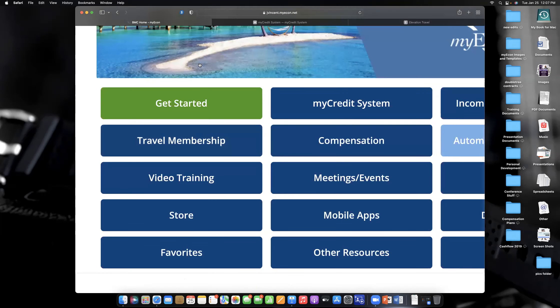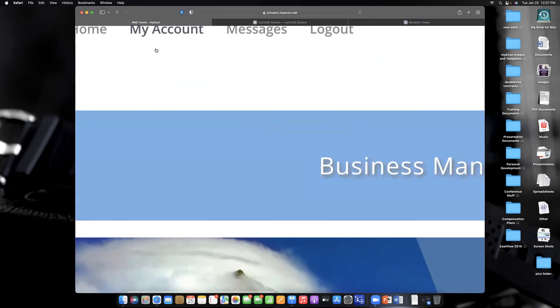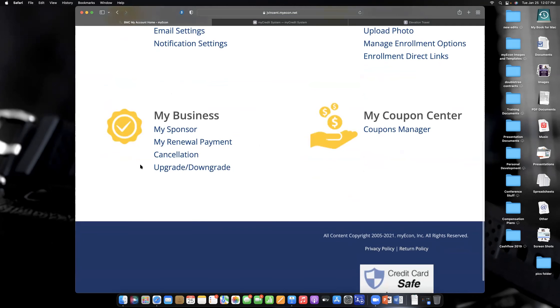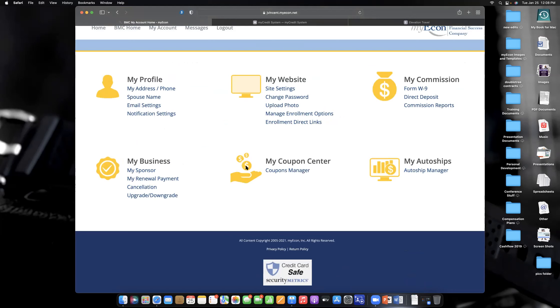Now if you want to get paid and upgrade, go to 'My Account,' then 'My Business,' and click 'Upgrade/Downgrade.' To add the travel membership it's just a $9.95 fee — you're not going to have to pay the full $99 or anything. We take care of the people involved with us. Your monthly fee will go from $39.95 to $54.95, but remember you're most likely going to save $200 to $500 a month on taxes, so it's basically government-paid for through tax deductions.